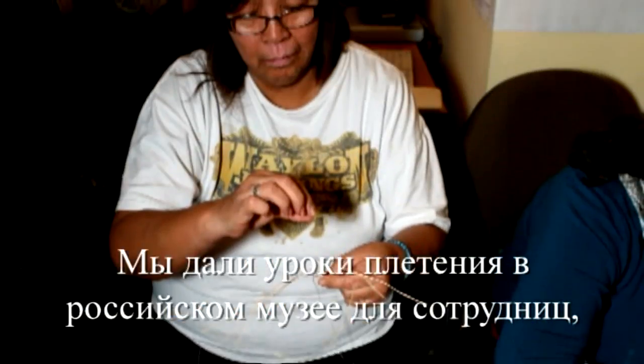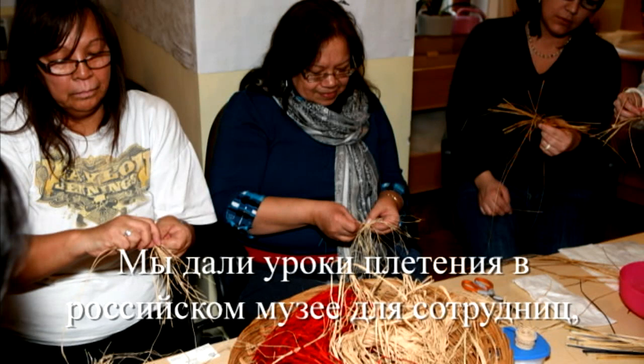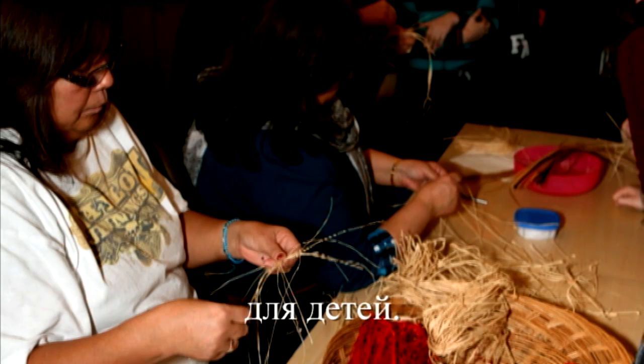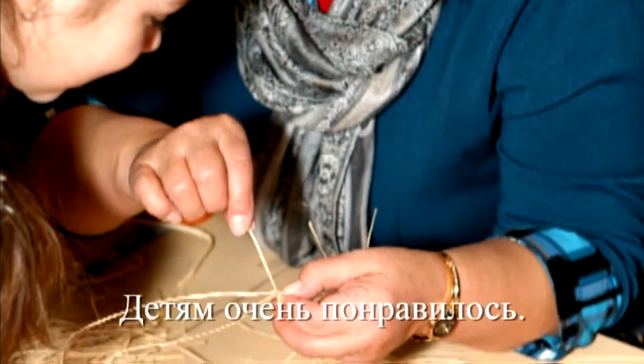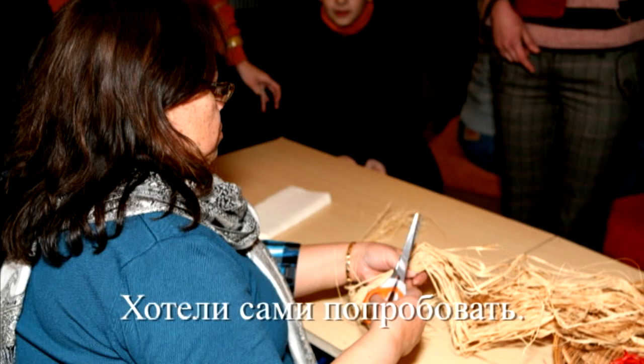We were also teaching the museum ladies over in Russia how to basket weave. We did a class there teaching the kids how to basket weave, too. They were just excited to learn — they wanted to get their hands right into it.